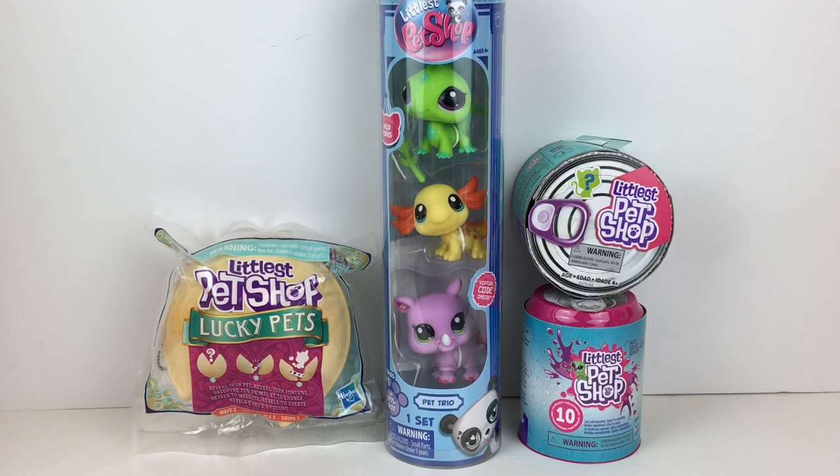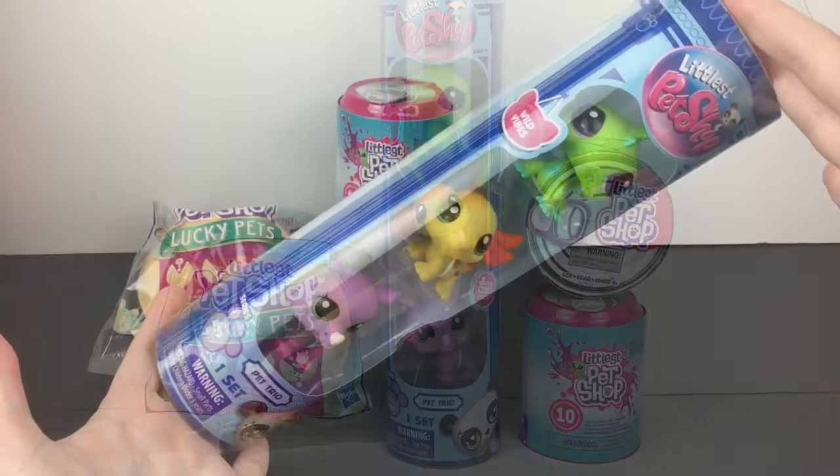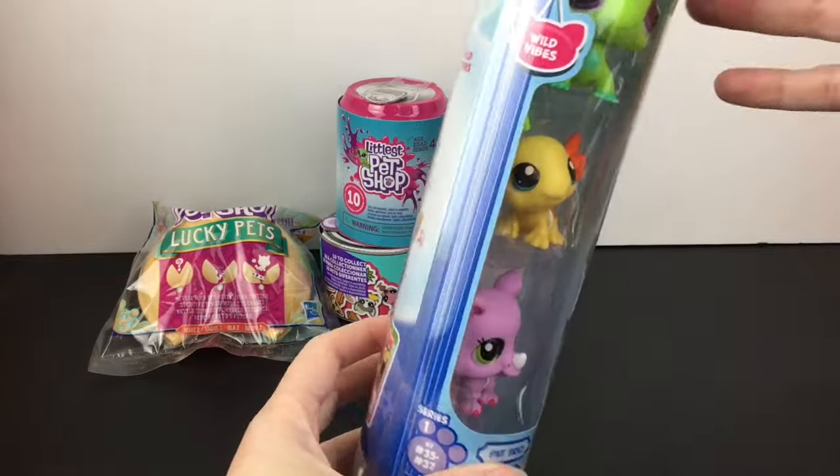I also have a Littlest Pet Shop playlist on my channel where in the past I did all LPS themed items in some unboxing. So if you're interested, you can check that out as well. And let us begin with the newest generation of LPS.